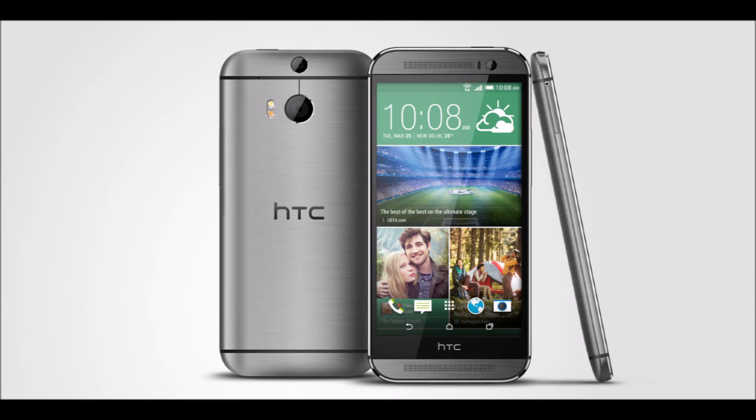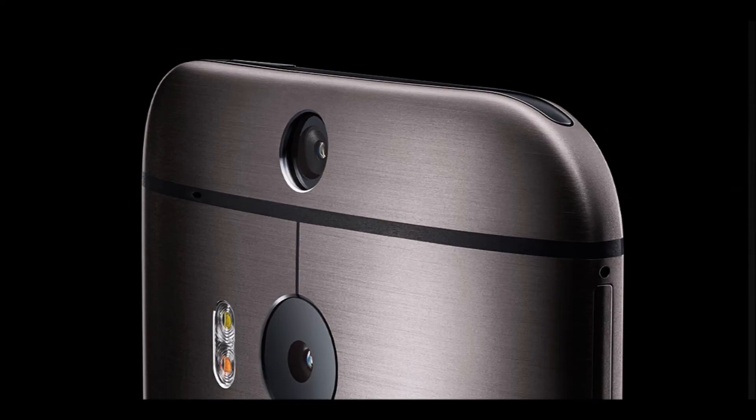At number two, we have the HTC One M8. It runs on a Snapdragon 801 chipset. It has a dual sensor rear camera of 4 megapixels, using UltraPixel technology, and a 5 megapixel front camera. It uses Duo Camera technology, which is used to refocus an image after clicking it, so you don't have to worry about focusing on an object when taking the shot — you can do it later, which is quite an amazing feature.